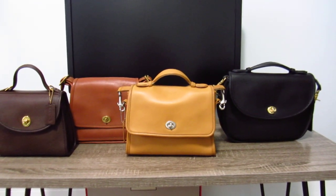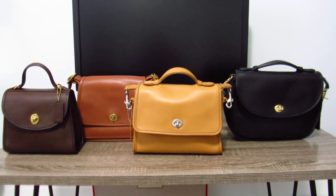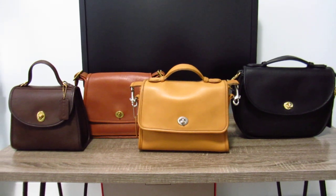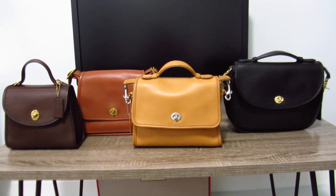The Rambler's Legacy bag in British Tan. I think the style number for the Rambler's Legacy is 9071 if I'm not mistaken. And the next one, the third bag front and center, is the Coach Court.